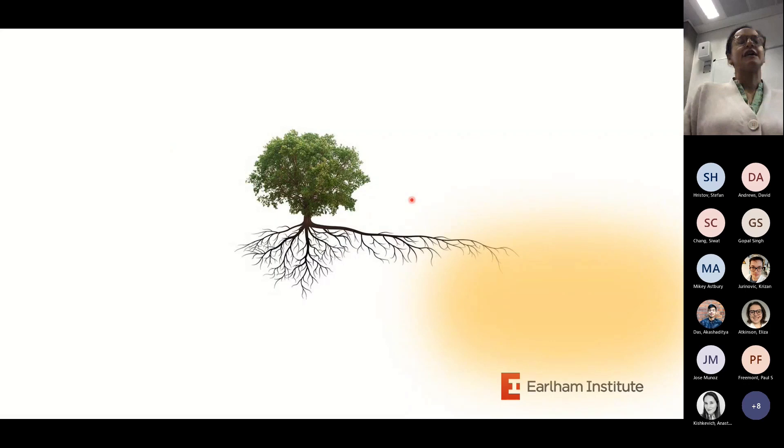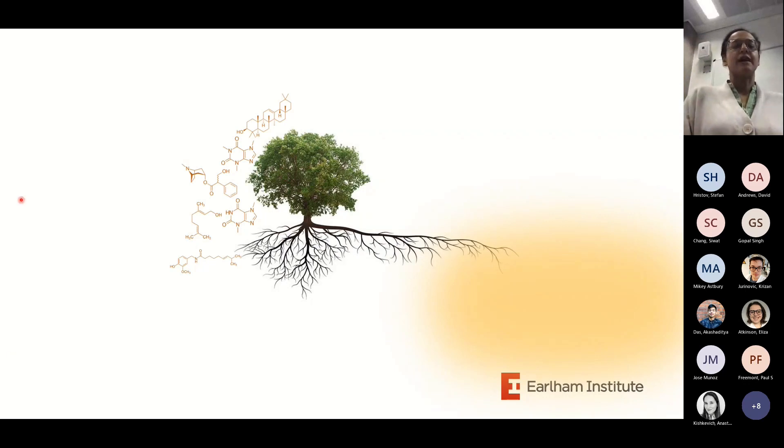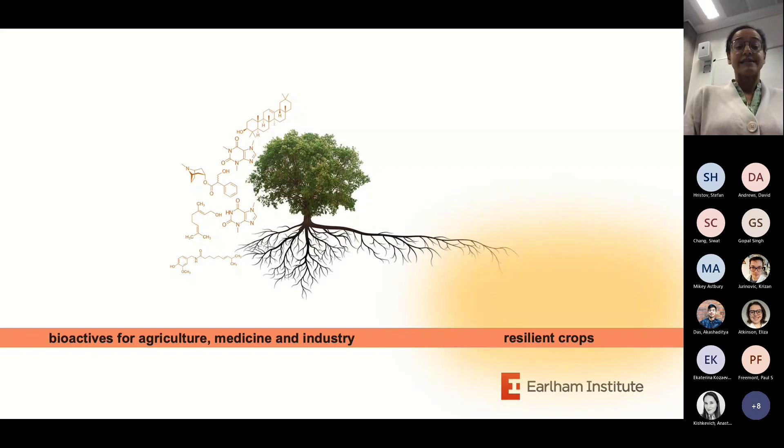For example, root cells might be fine-tuning the expression of thousands of genes to make sure that their roots grow in the right directions to access pockets of nutrients within the soil. At the same time, plants will be producing this arsenal of chemicals to attract pollinators, fight pathogens, deter herbivores, and communicate with other plants. As biologists, we're interested in understanding that complexity and how it evolves. As biotechnologists, we aim to leverage those understandings to engineer resilient crops and to use some of these molecules for agriculture, medicine and industry.